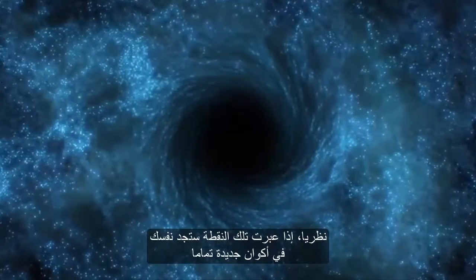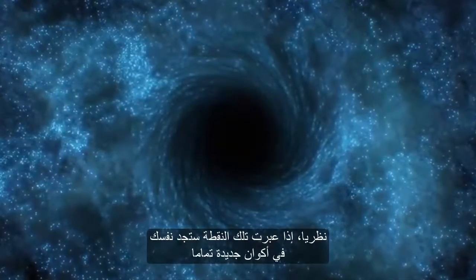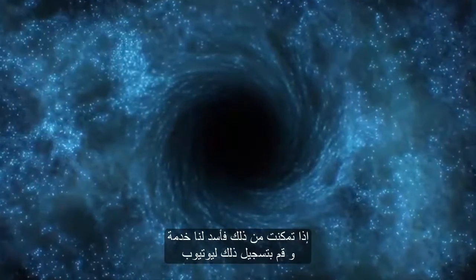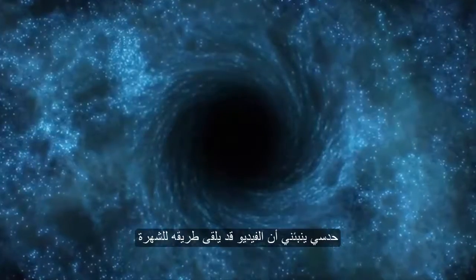Theories suggest if you somehow pass that point you will enter entire new universes. If you do manage to find yourself there, do us a favor and record it for YouTube — I somehow believe it may go viral.